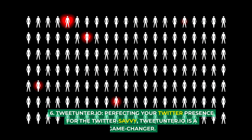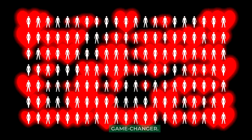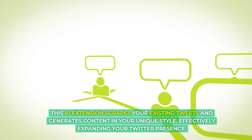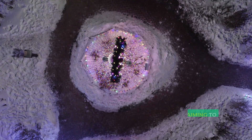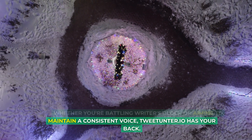TweetUnter.io is a game changer for the Twitter-savvy. This AI extension scrapes your existing tweets and generates content in your unique style, effectively expanding your Twitter presence. Whether you're battling writer's block or aiming to maintain a consistent voice, TweetUnter.io has your back.